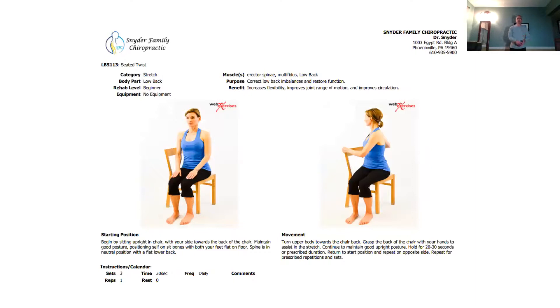The last exercise is a rotational seated twist. Grab a hold of your chair, don't force it — just do a gentle stretch, pulling as you rotate. Then do the other side the same way. So there are some great exercises and stretches that will help alleviate stress and tension on your spine.